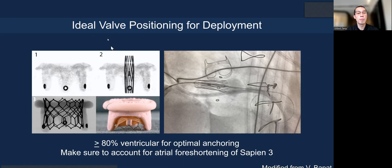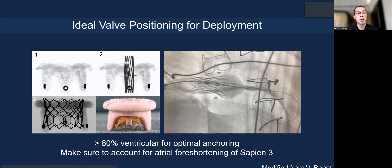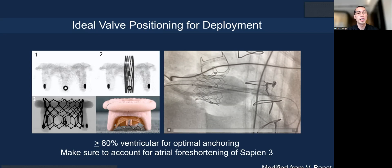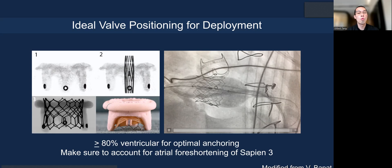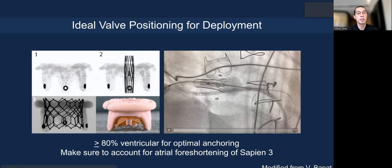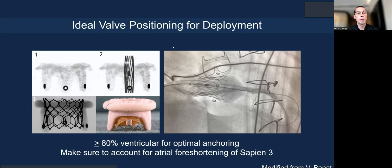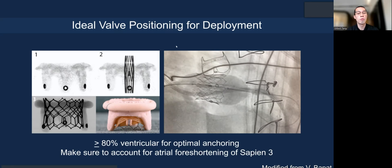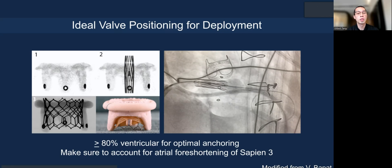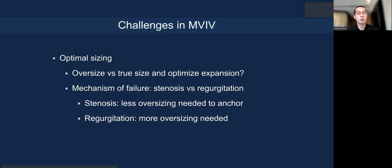How do you position these valves? The valve is deployed from the atrium to the ventricle, unlike TAVR. You must ensure the outflow—the ventricular side—is parked properly so that when you deploy and the valve flares in the atrial direction, it does not push forward and embolize into the ventricle. We usually recommend 80% ventricular deployment to allow a stable anchor and account for atrial foreshortening.